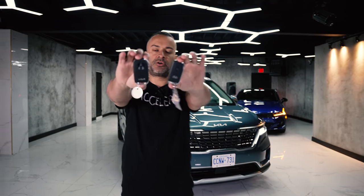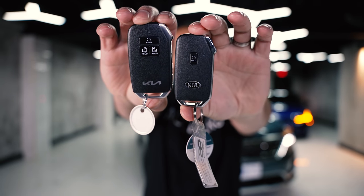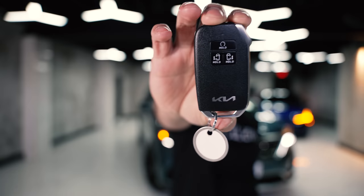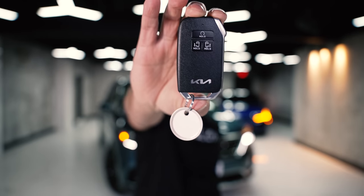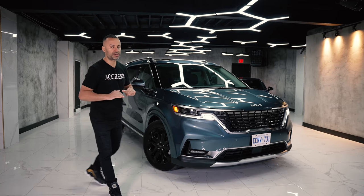Part of the rebrand is the new logo on the key. On the right you can see the old logo which is on the K5, and then the new logo debuting on the Carnival key. This model is the SX trim — the highest you can get in the Canadian marketplace. In the US they have the SX Prestige.